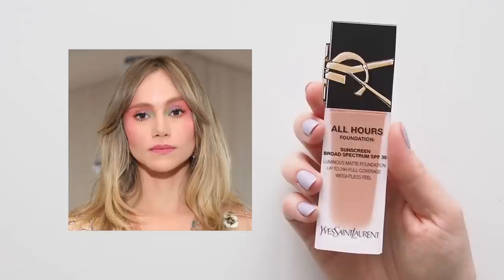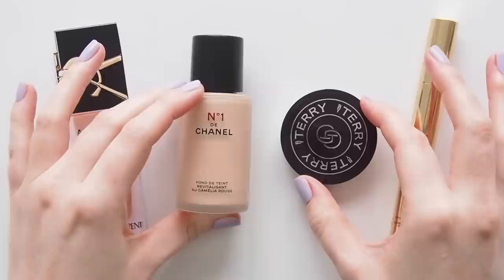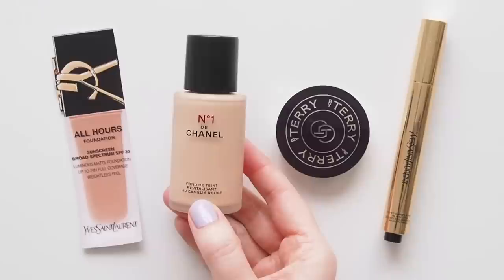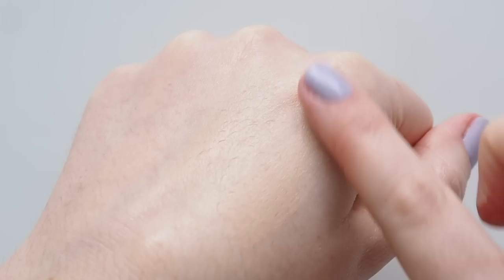Suki wore YSL All Hours Foundation, meant to be a mattifying full coverage formula that feels weightless. Me and matte coverage don't usually go together — I have dry skin, so I love a dewy, hydrated glow. I'd pick a favourite sheer base then add powder right where I need it. I'm going with the Numéro Un de Chanel Revitalising Foundation, a formula I fell in love with last year — still obsessed. It's stunning, light, silky fluid; you can stick to really sheer coverage or build it, and I love the natural skin-like finish.